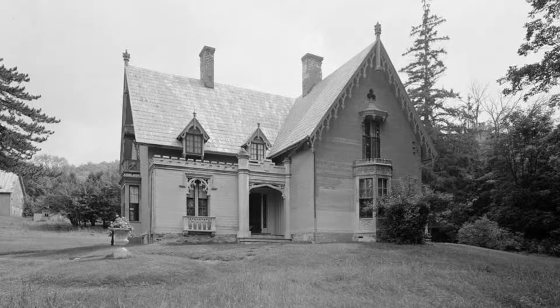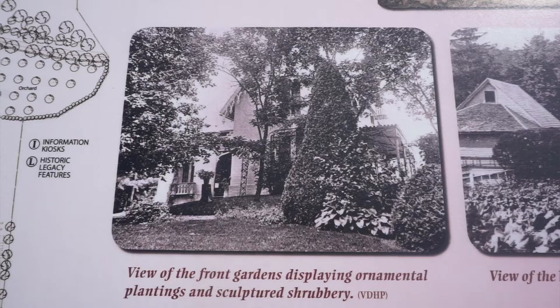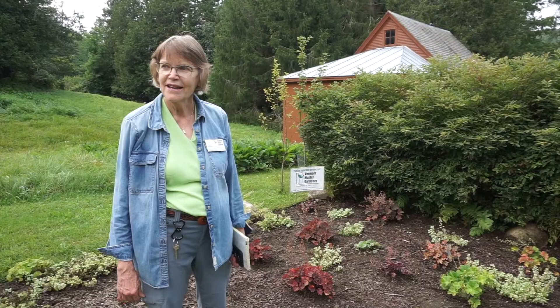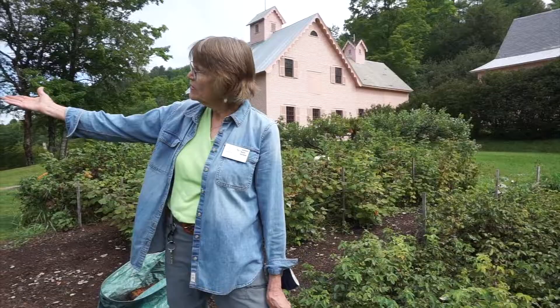This is a gentleman's farm, and he established it in 1848 to 53. He designed the Victorian Gardens here, which are the kitchen garden and the formal garden up front, and we're standing in the kitchen garden, which is at the back of the house.